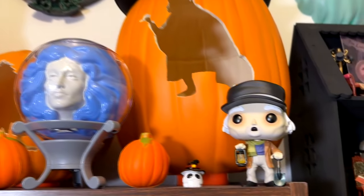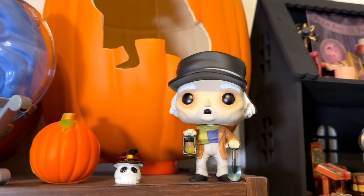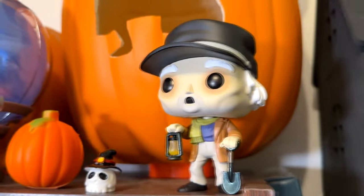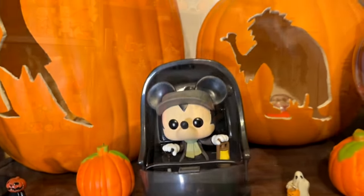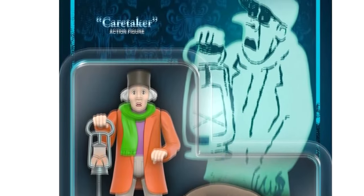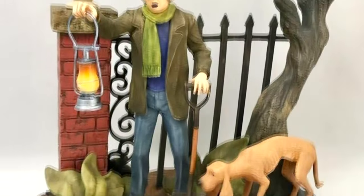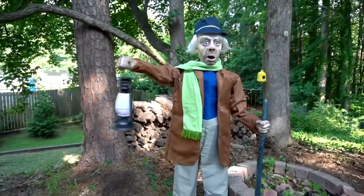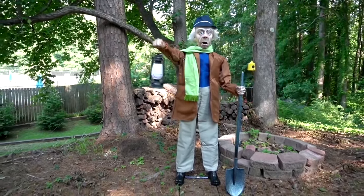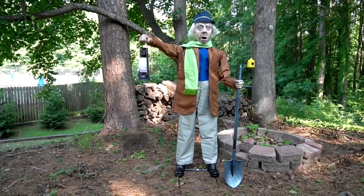There are products galore based on the caretaker, including Funko Pops, as well as a Funko version with Mickey Mouse as the caretaker inside a dune buggy. There are books and toys and statues and even a home animatronic that Lowe's Home Improvement released for Halloween. So apparently I'm not the only one fascinated by the caretaker.